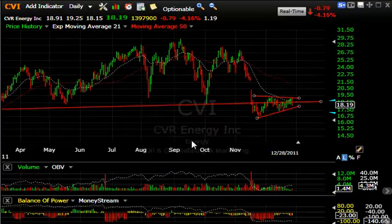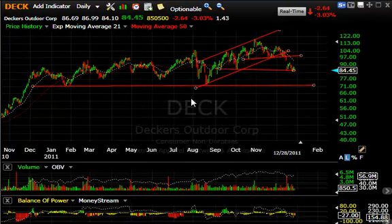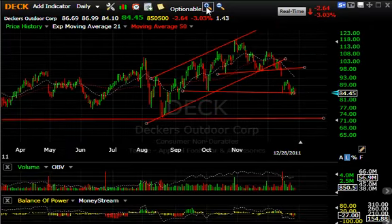CVR Energy — massive top formation, cracked, bounced, and formed a bear wedge. It sure looks to me like this could have a dramatic drop into the 13–14 range short term.